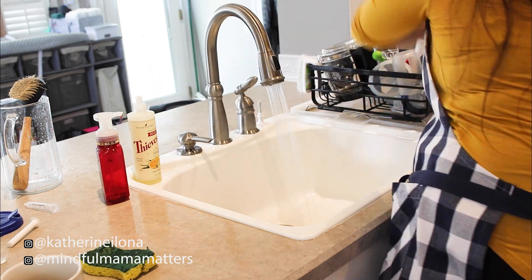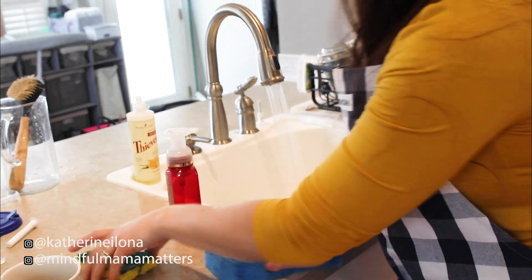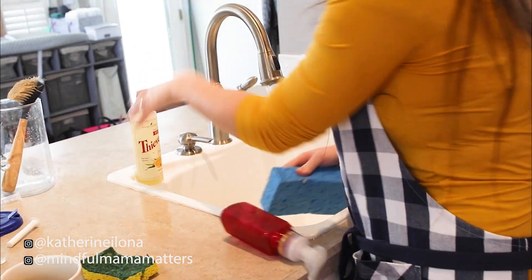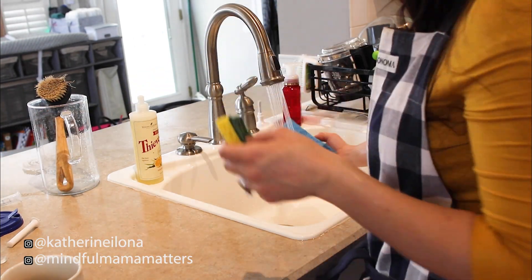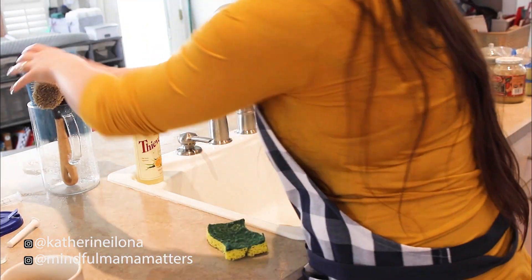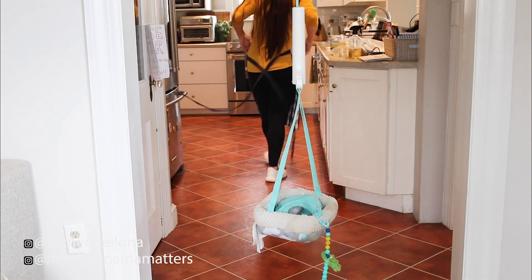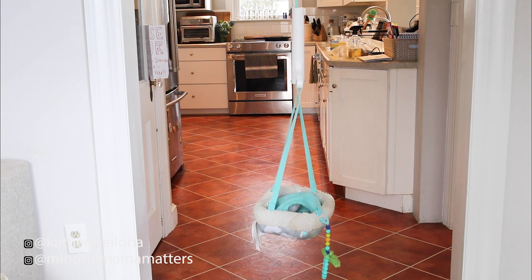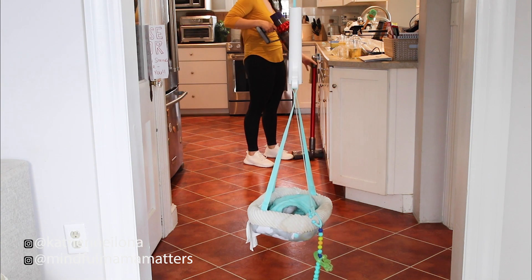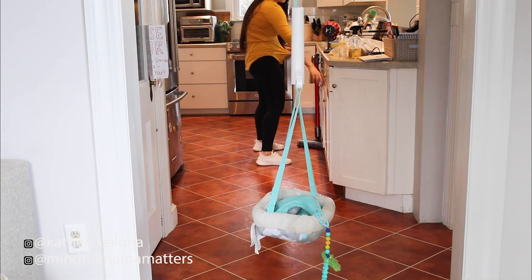Now I'm cleaning out my Dyson stick vac. Oh my gosh, this thing — if I didn't have this, I don't know what I would do with my life. It's kind of extra necessary because of that yellow lab you see there. Drew and Daisy track in a lot of dirt, let me tell you. Having this Dyson stick vac is fantastic.